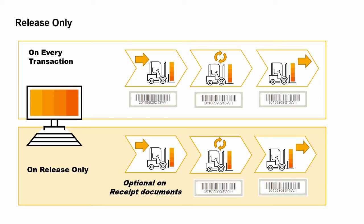You can update the serial number attributes at a later stage using the serial item management window. This is especially useful when a large quantity is produced or purchased.